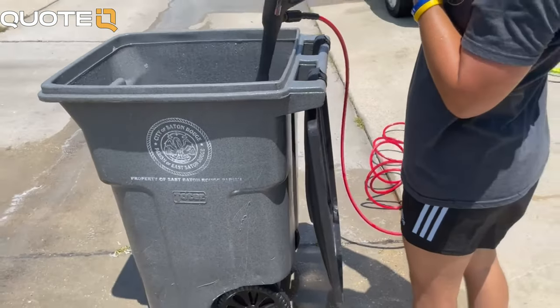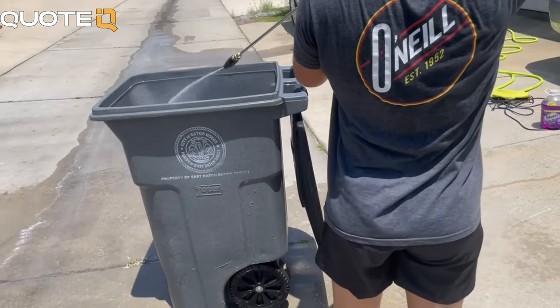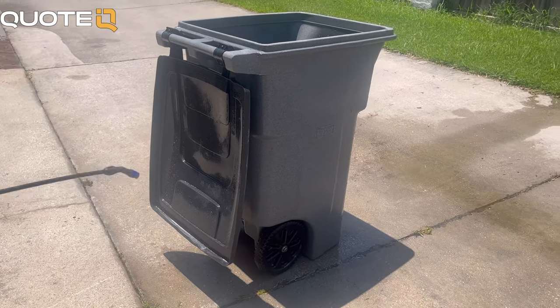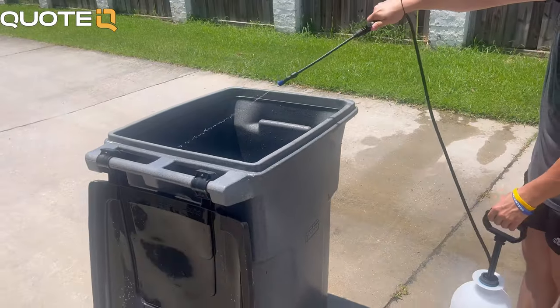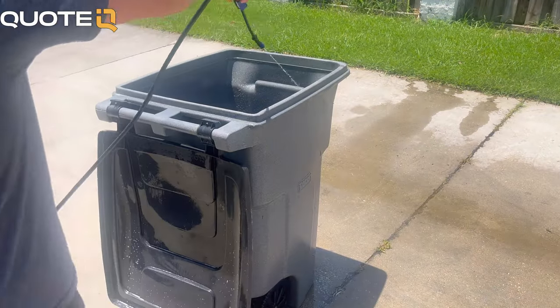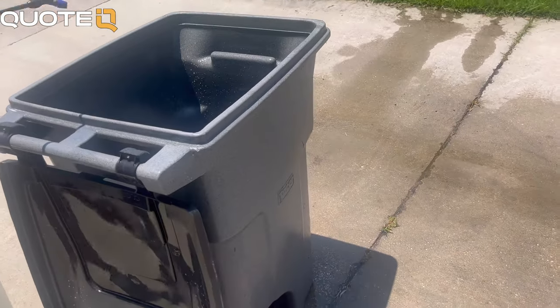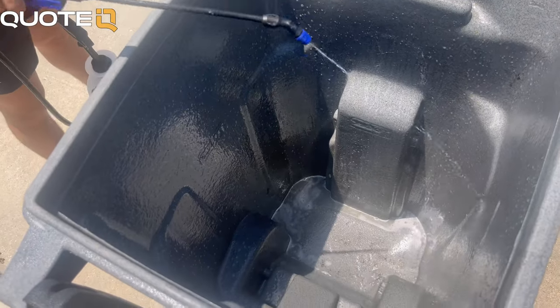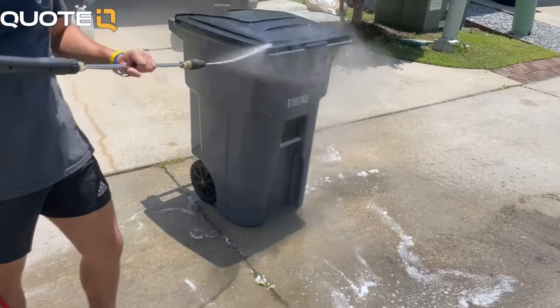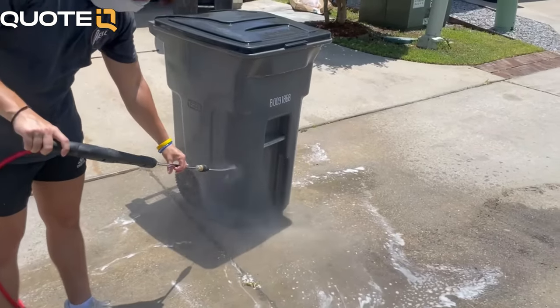Another reason cleaning trash cans has been so profitable for me is because I have a foolproof process and plan for every single customer. First, I always assess the cans, rinse them off with pressure from the water, treat the can with my chemicals, rinse it again to clear off the chemical, foam cannon it and wash, and then finally finish with the fabuloso.